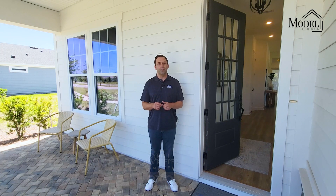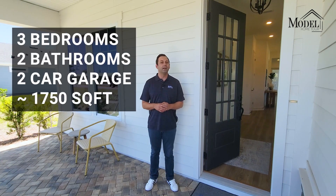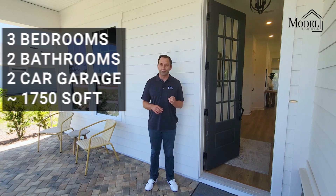Hi everyone, it's Kevin with the Real Keeper Home Team and you're on our YouTube channel Everything Jax Real Estate. Today we are doing a model home tour for the Bumblebee by David Weekley. It's a three-bedroom, two-bath, two-car garage, about 1,750 square feet, starts in the mid 450s.